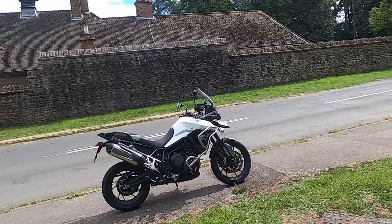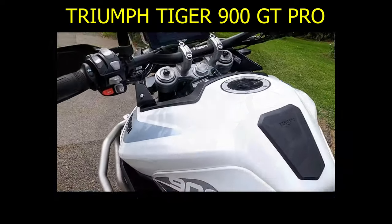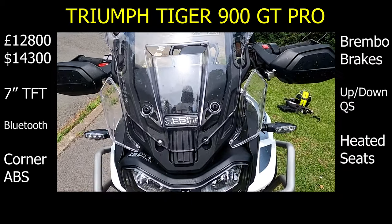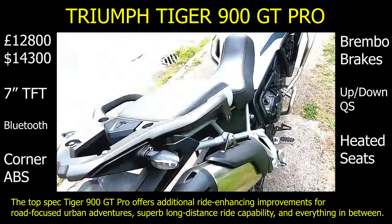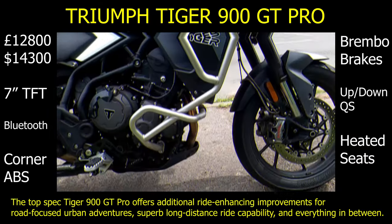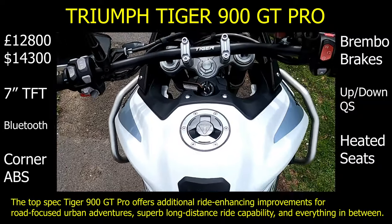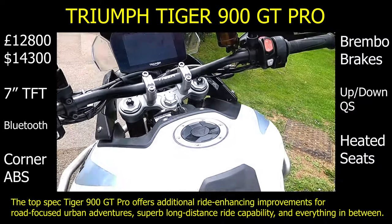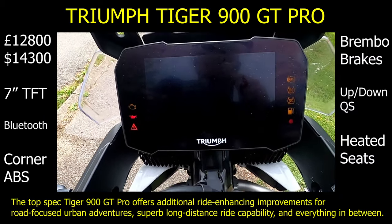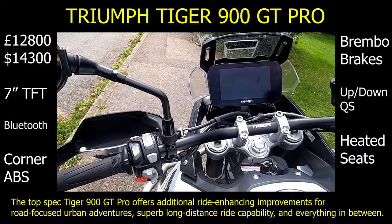Well, here is the new Triumph Tiger 900 GT Pro.